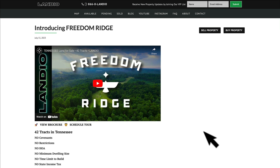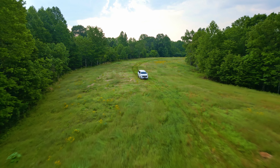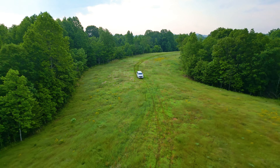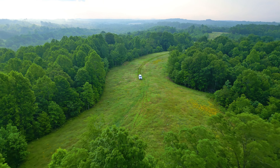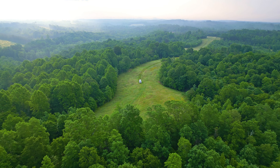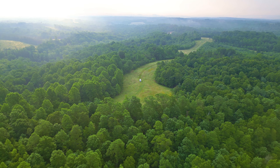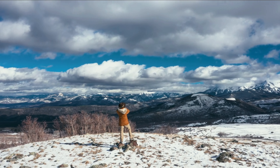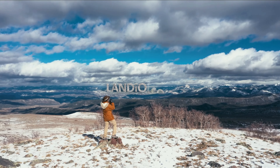If you like what we're doing here at Landio and want to see more properties available, give this video a thumbs up, leave a positive comment below, and share it with everyone you know. The more people we reach, the more dreams of land ownership we can help make come true. It would be an honor to add you to the Landio family of happy clients. Thank you and God bless. Landio.com